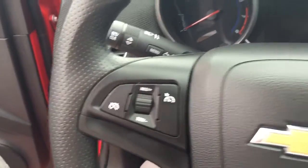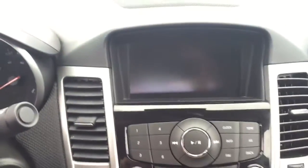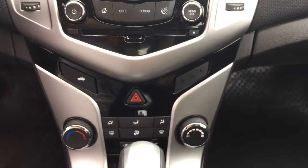On the steering wheel we have cruise control, Bluetooth capability, media controls, and a screen display with AM, FM, XM radio, CD player, and climate controls.